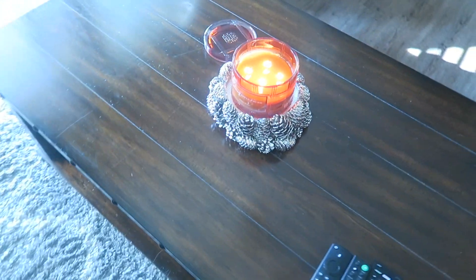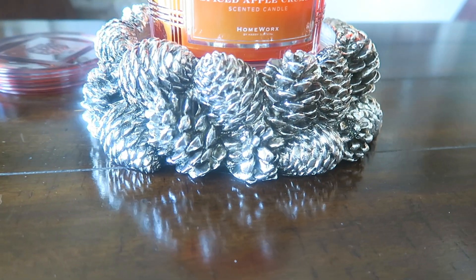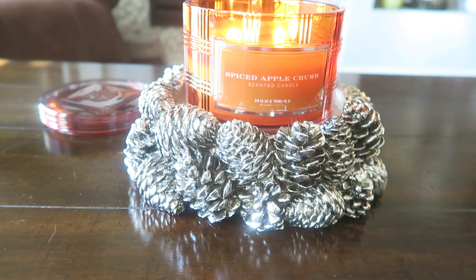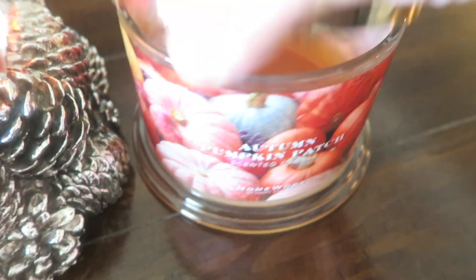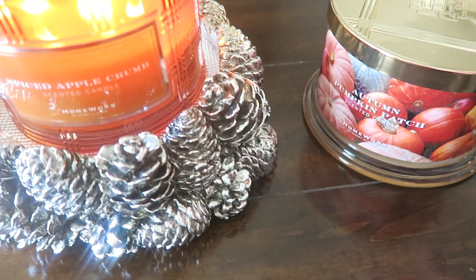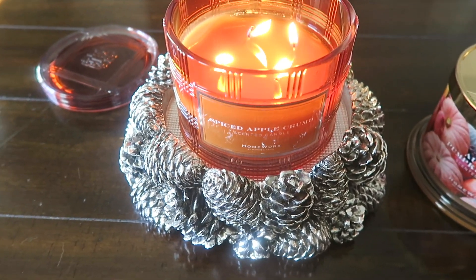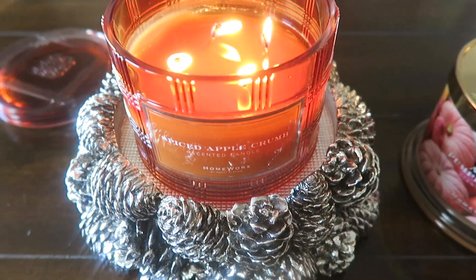Yeah, in the living room here, I have the Homeworks candle holder I bought this year, just a month ago or so. It's the pine cone pedestal — they have it in gold and silver; I got the silver. It came with the Autumn Pumpkin Patch candle. I already burned it and did a review on it. It's in the closet with my empty candles for an empties video. Anyway, the pedestal came with that candle together in a set. So now I have Spiced Apple Crumb from Homeworks by Harry Slatkin going on there right now. It smells really good — you definitely get the apple and the clove, nutmeg, cinnamon, all that. Don't really get crust or crumb, but it's really good. I like it.